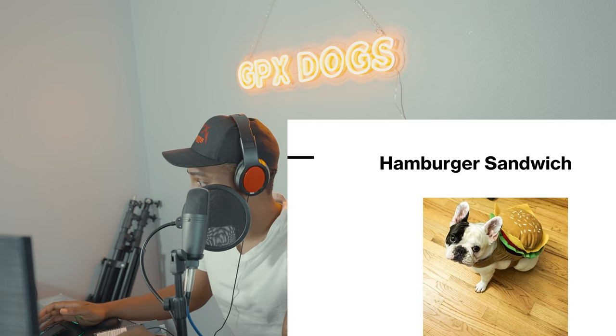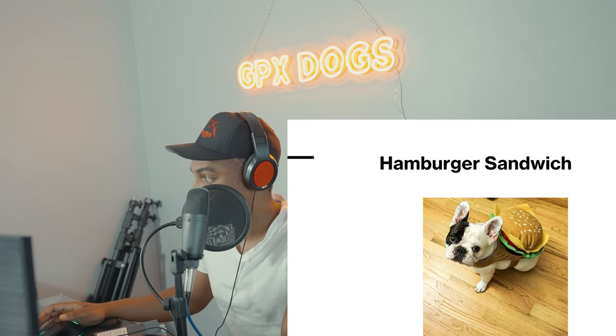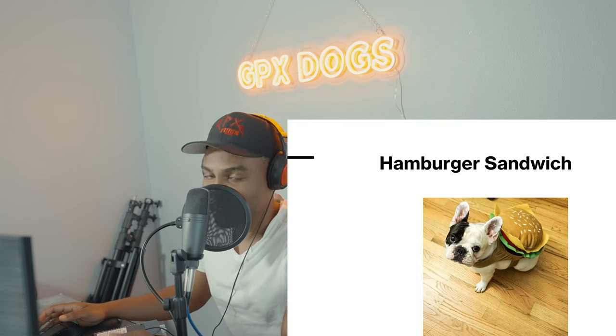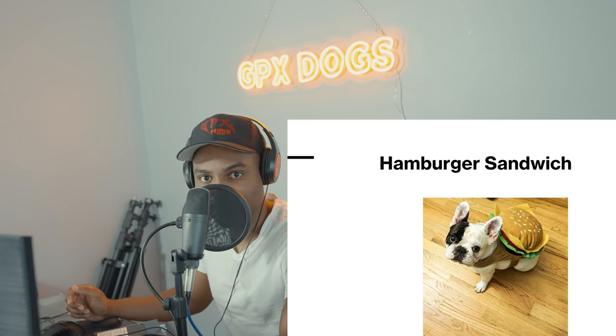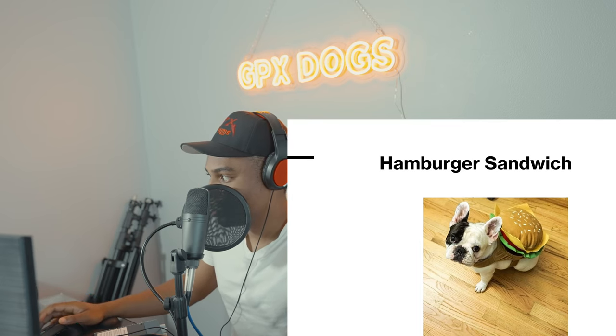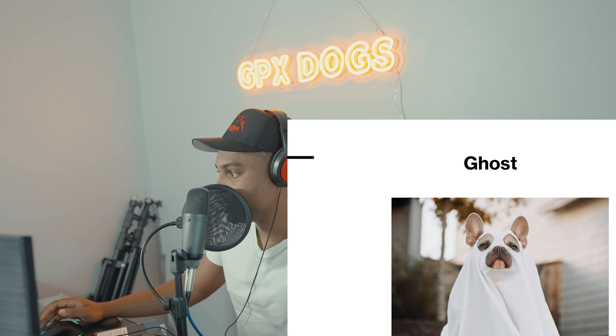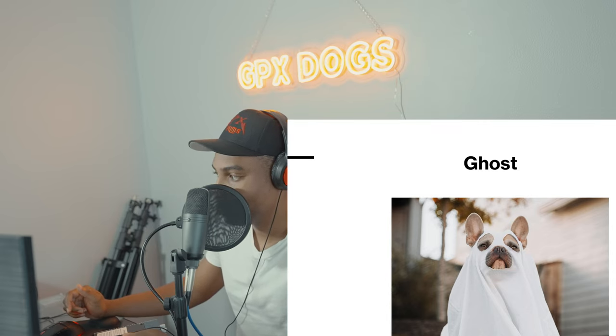The next one is a hamburger sandwich — I'm getting hungry right now. This looks really delicious, very creative. I might — I don't eat dogs, but it might taste good though, just joking.